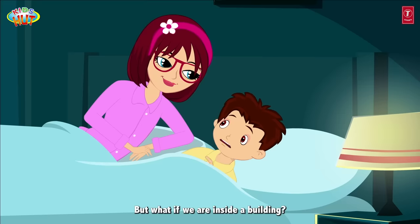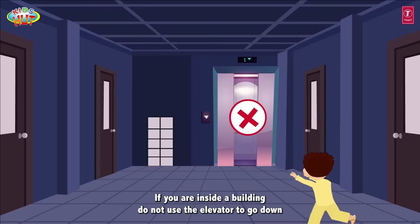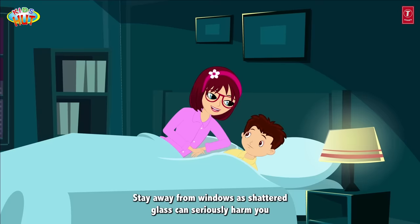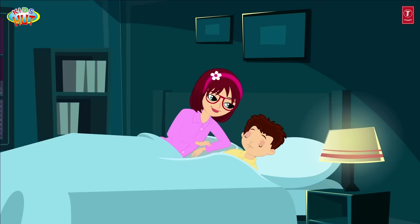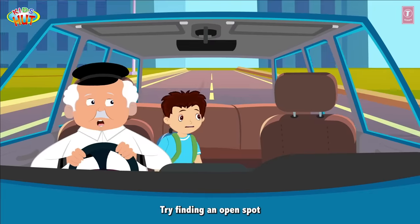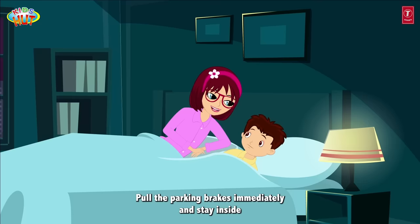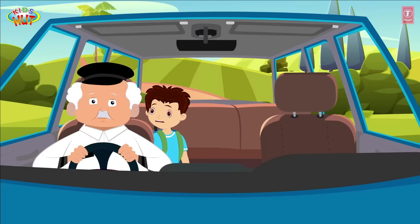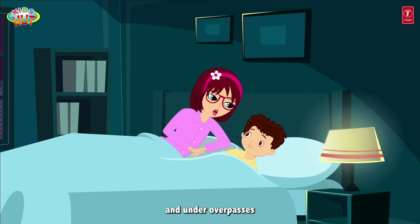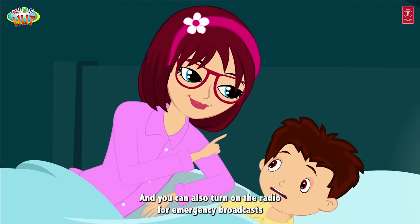But what if we are inside a building? If you are inside a building, do not use the elevator to go down — always take the stairs. Stay away from windows as shattered glass can seriously harm you. And what if we are in a vehicle? If you are in a vehicle, try finding an open spot, turn off the vehicle, pull the parking brakes immediately and stay inside. Avoid parking near utility poles, overhead wires and under overpasses. You can also turn on the radio for emergency broadcasts.